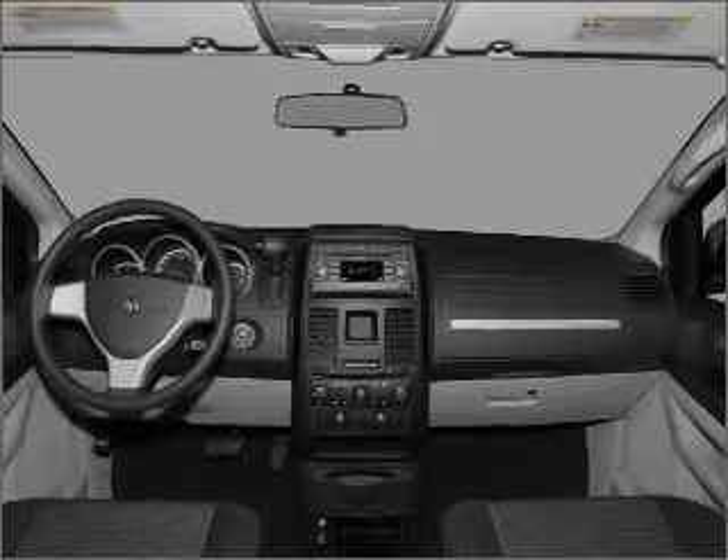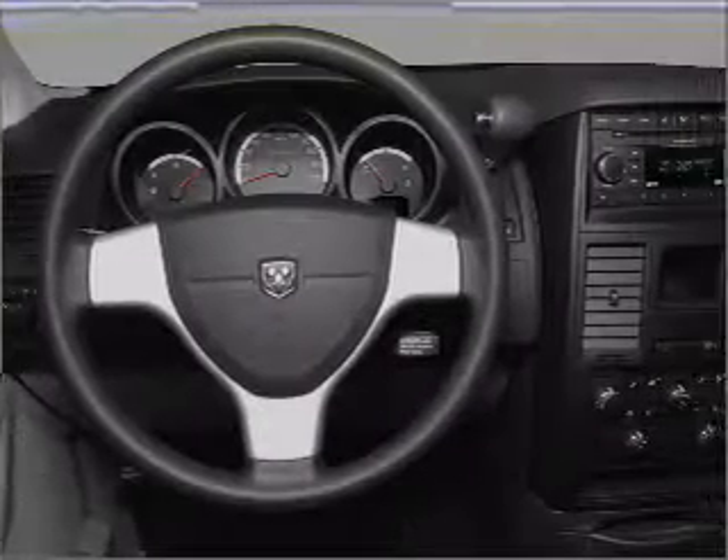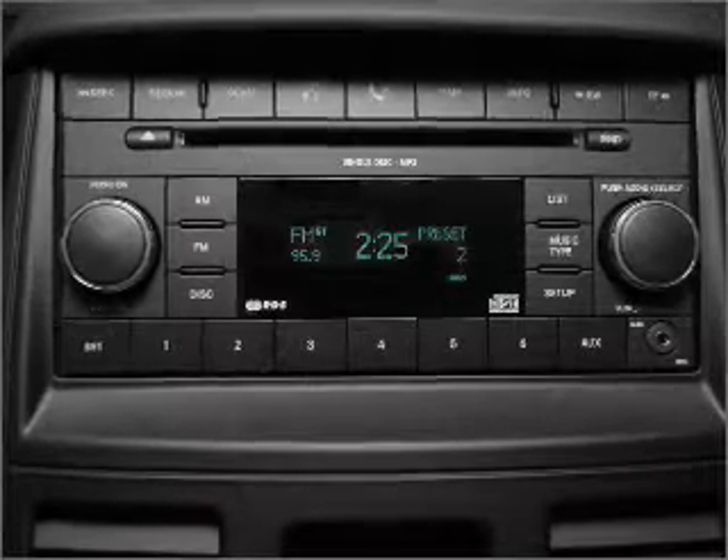Stand out from the crowd with premium wheels. Brake safely with the anti-lock braking system. Enjoy the flexibility of multi-zone temperature controls. Pamper yourself with memory settings.